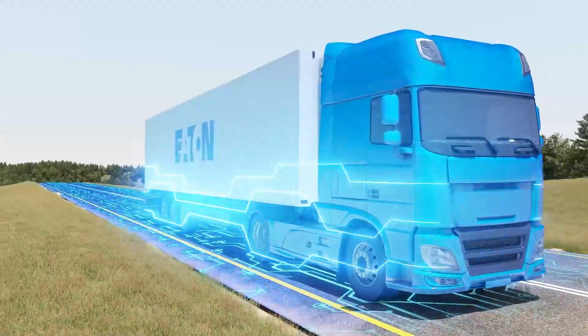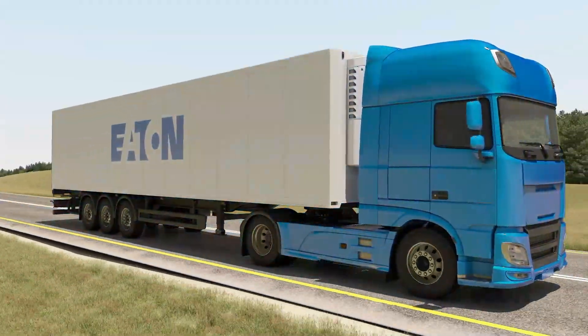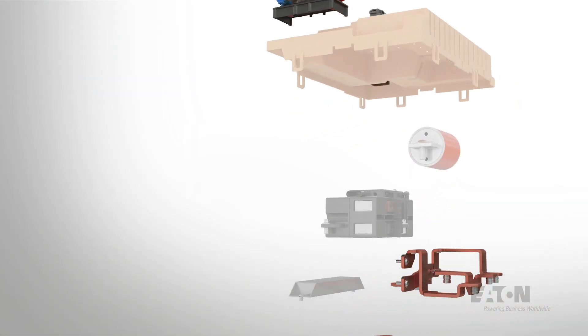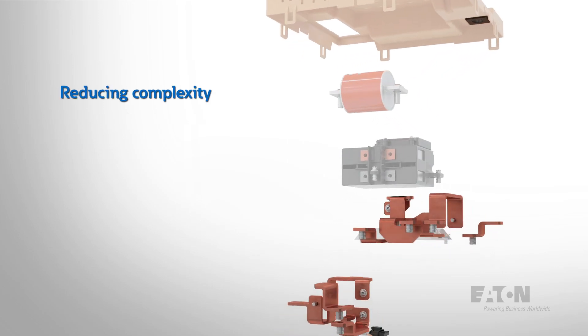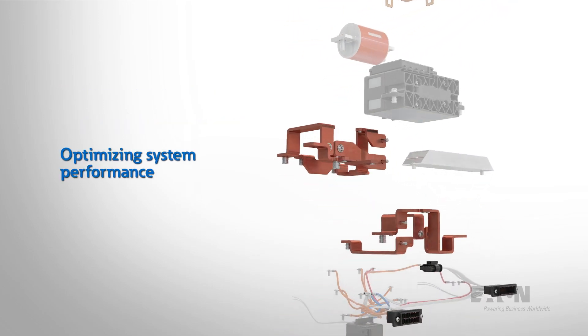Each of these product lines enhances our traditional vehicle, electrified vehicle and powertrain capabilities. With the integration of Royal Power Solutions, our components are now vertically sourced, reducing complexity and time to market as well as optimizing system performance.